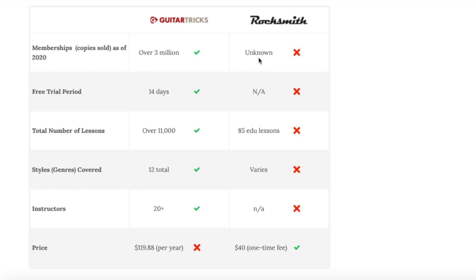Ubisoft puts out Rocksmith and they haven't made their sales numbers public, so that's not really available. Guitar Tricks has around 3 million members, a number that has grown consistently over the years. They started way back in 1998 — one of the first companies to do the online guitar lesson system. For free trial period, Guitar Tricks has a 14-day free trial; Rocksmith doesn't really offer that because it's a video game you have to purchase.